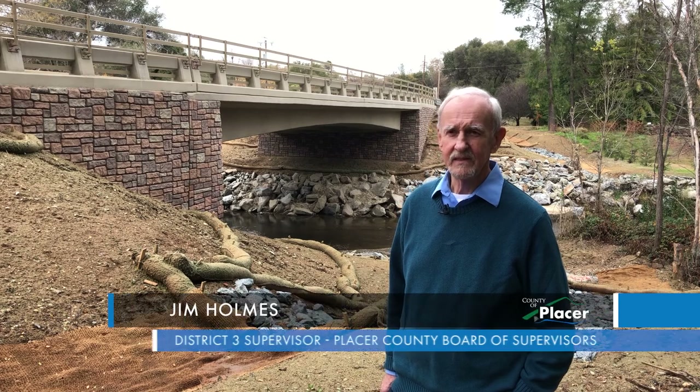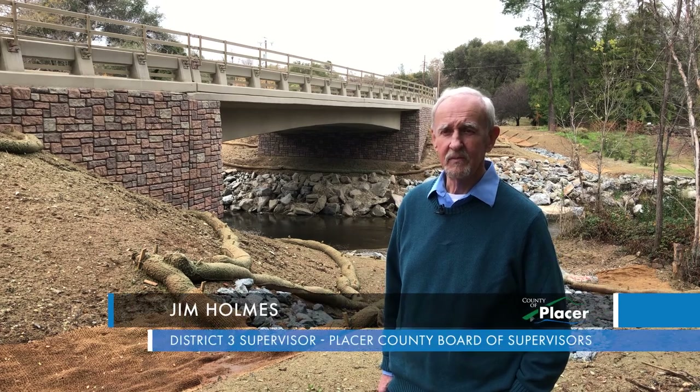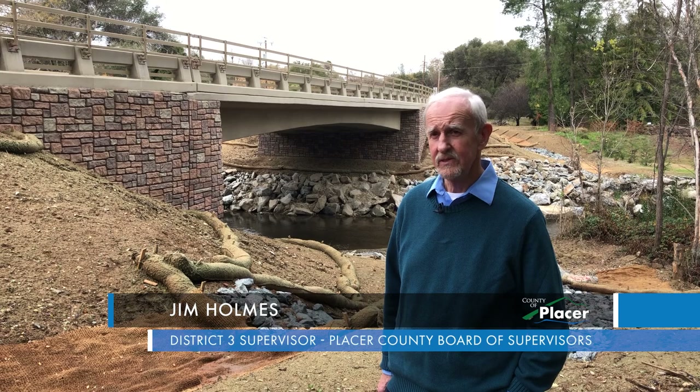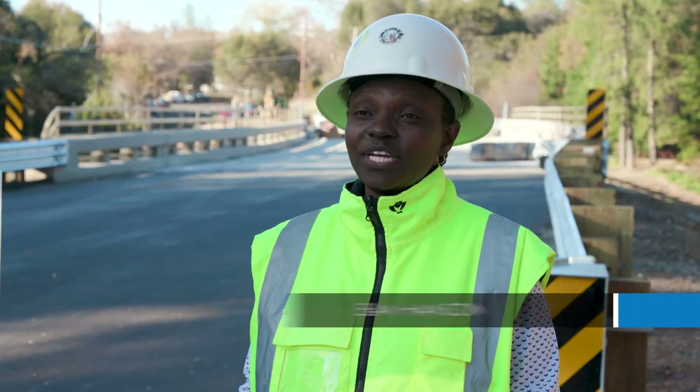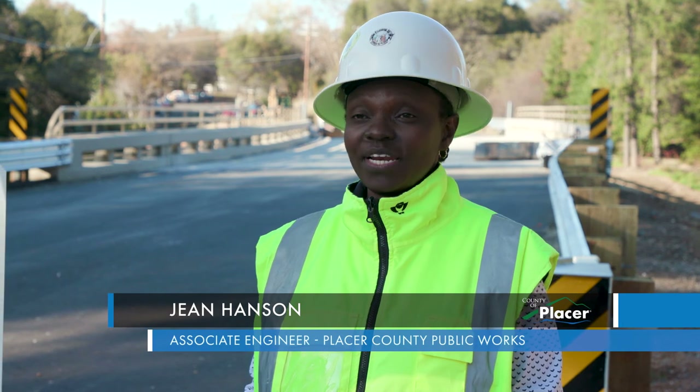The bridge was built in the 1930s. It was part of the WPA project, and I actually knew one of the old-timers that worked on this bridge, George Fariotsi. This bridge was a concrete arch bridge.